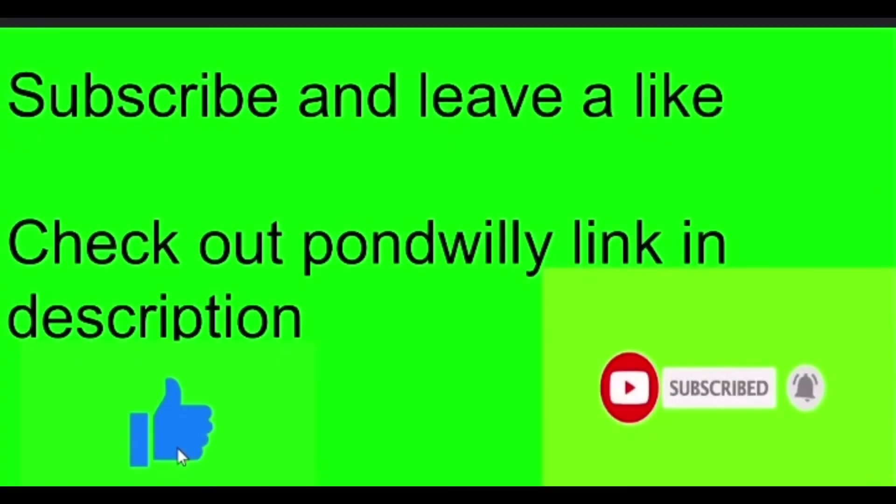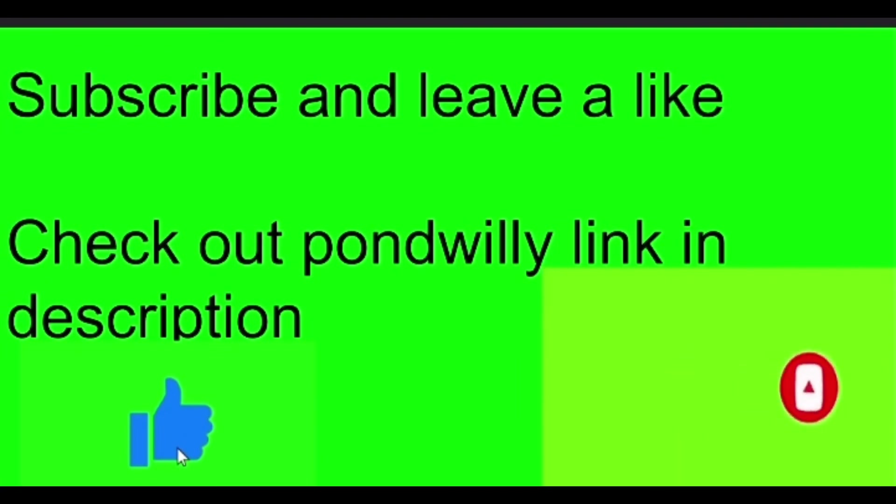That's about it, boys. Alright boys, thank you for watching this video. Make sure to get me to 50 subs, hit the like button, subscribe, and comment other ideas that you have for me. We should be coming out with two videos every week. And yeah, that's about it. See you boys. Bye-bye.